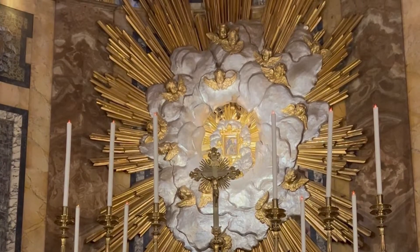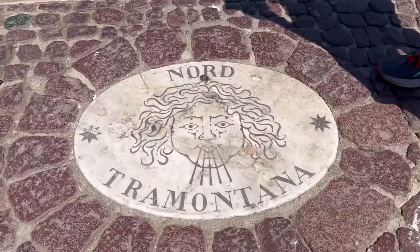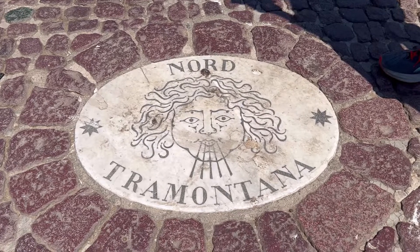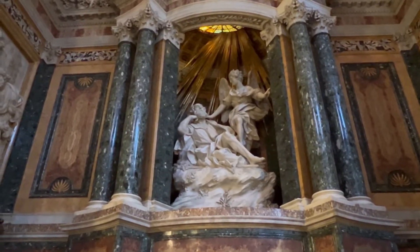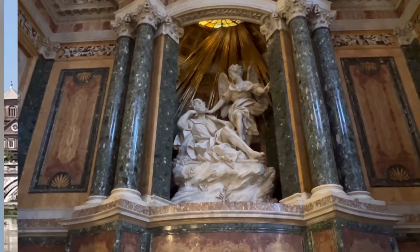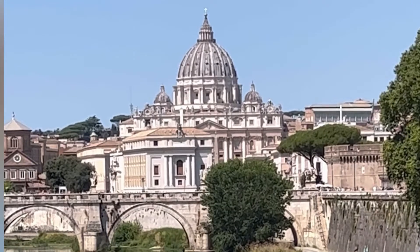Another type of themed tour can be based off a book, a movie, or a historically important person. We took a tour called Angels and Demons. Our tour followed the storyline of the book Angels and Demons by Dan Brown. The book provided the structure for our tour, but our local guide wove historical and cultural information about Rome and the Romans into each stop.